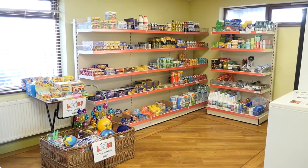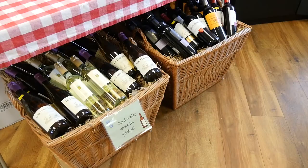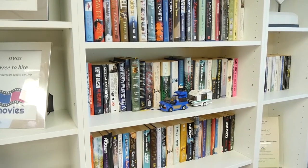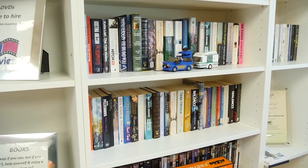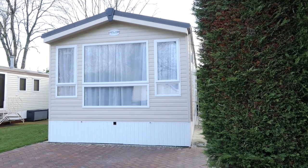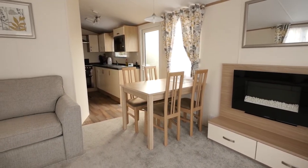Other amenities on site include a small shop stocking pretty much anything that any motor caravaner could ever ask for, including local wines, books and DVDs to borrow. Plus there's Wi-Fi available for a small fee. And you can even invite friends down to stay, because there are several holiday homes available for rent on the family side of the park.